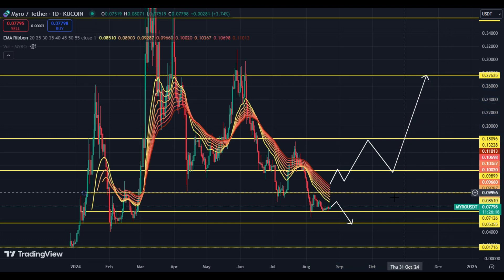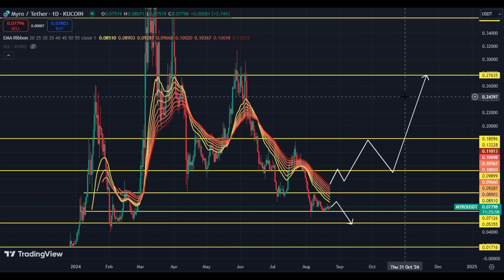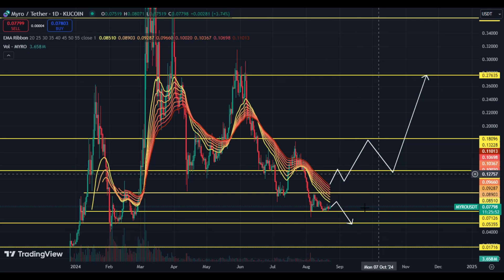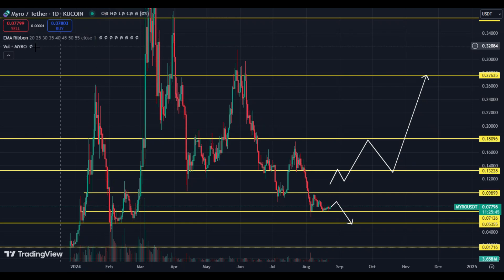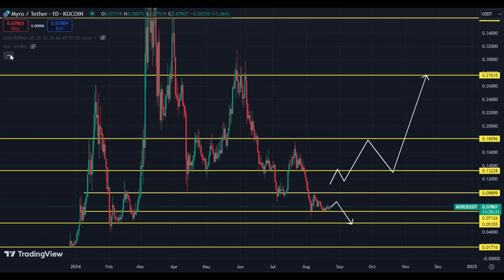The key area to watch is around 10 cents and 11 cents — these two price levels are very important for upside movement. If the price breaks these two levels, the rally will definitely be big. Right now volume is very, very low, so the price may move sideways or go down. But if the price breaks 11.50 to 11.7 cents, a big upside move will start.